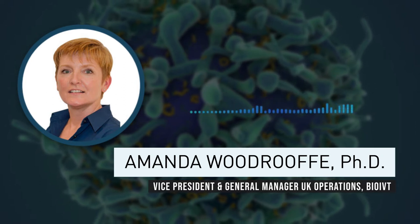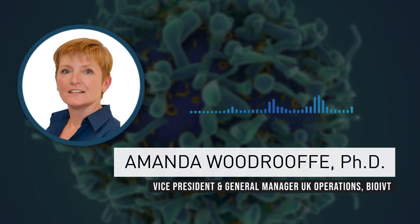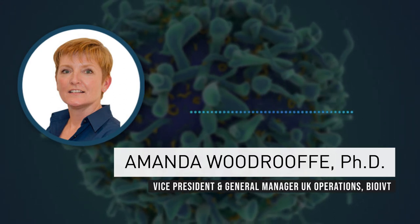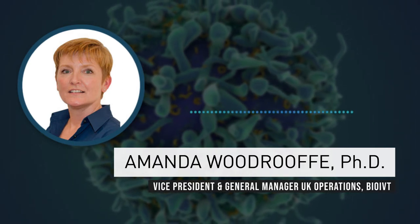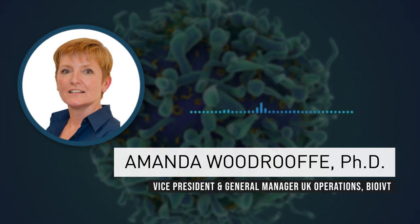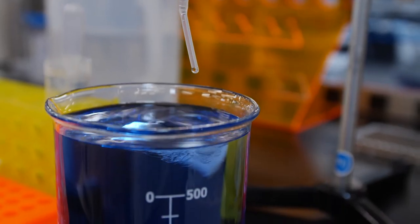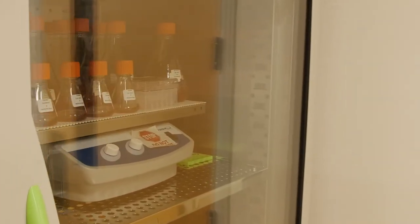When we first got into the multiplexing IHC space, we started out looking at two, then three, then four targets, using chromogenic IHC tools. Because there are now techniques to look at more, people want to look at more. As a consequence of being asked by our clients whether we could look at more than four, we moved to a fluorescence-based platform where we can currently look at six. There are developments ongoing with that same platform to increase the plex further, and the drive to increase the plex has led to novel developments in both reagents and hardware.